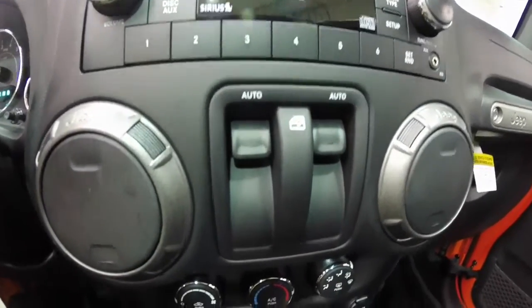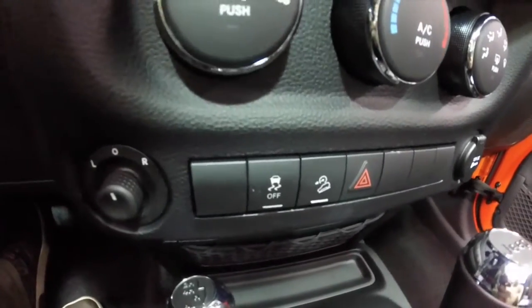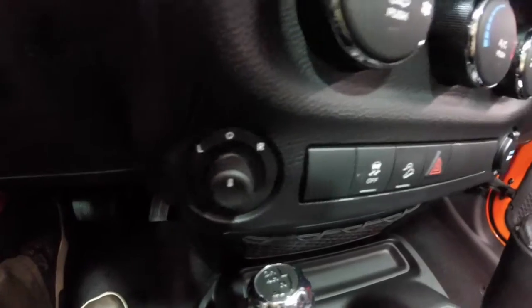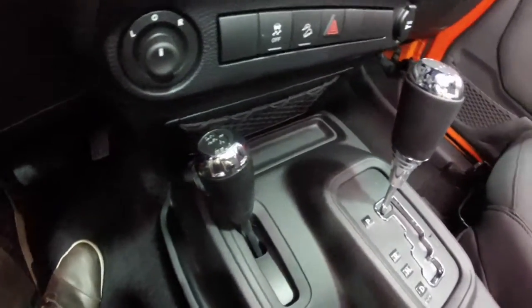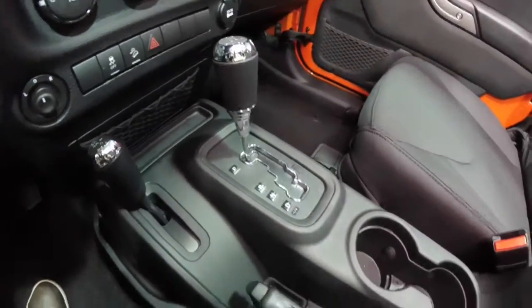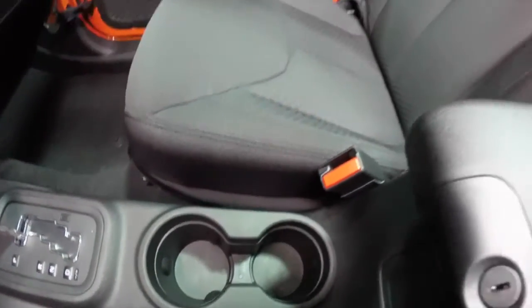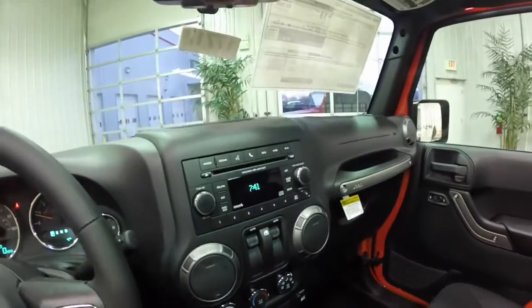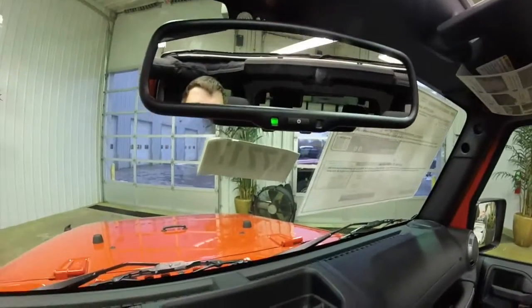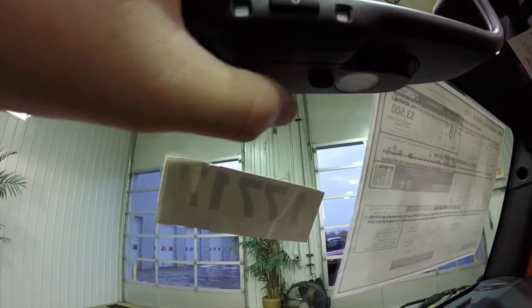Power window switches are on the dash. It does have air conditioning, hill descent control, and stability control. Power mirror and a 12 volt power point. It also has a 4 wheel drive selector.